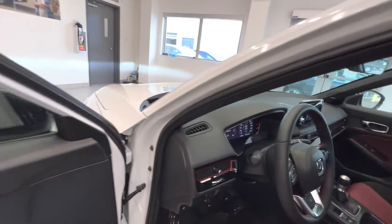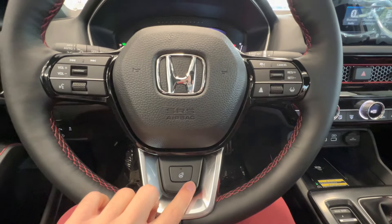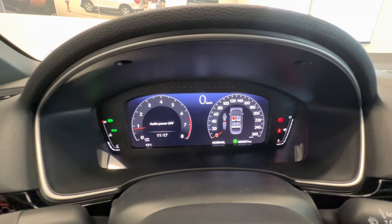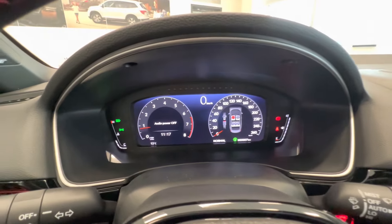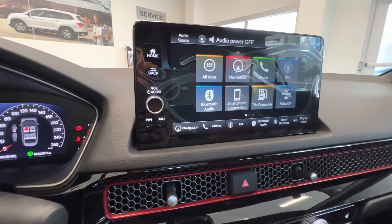It also has a blind spot monitor, heated steering wheel, adaptive cruise control, lane keep assist, a 10.2-inch gauge cluster display, navigation, CarPlay, and Android Auto.